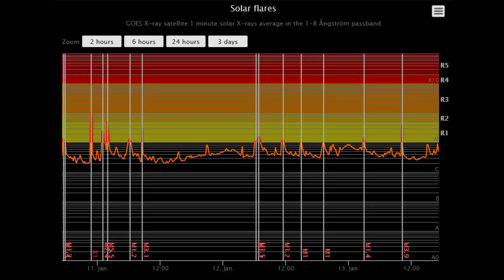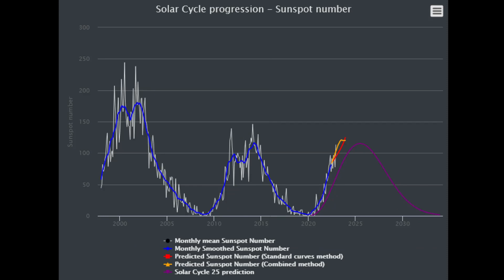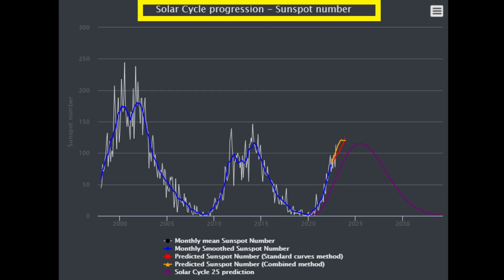Over the last three days, the sun has produced multiple M flares and one X flare. The sun's activity has increased quicker than had been forecast. The solar cycle prediction chart shows the sun now at the peaking point of the 2025 prediction.